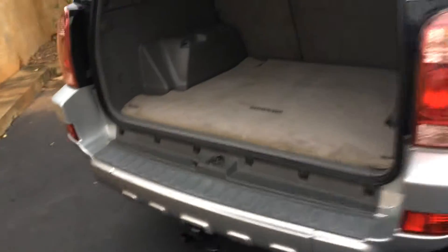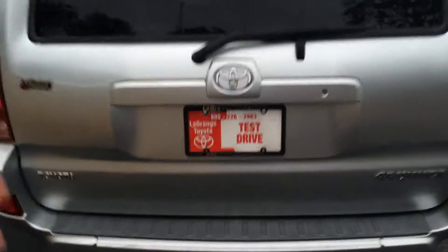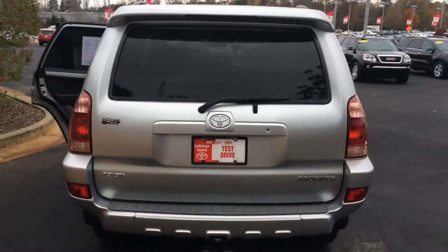Tow package there. Tons of room in the cargo area. You have the original badge and cargo mat in the back. Of course your rear glass is powered, and here's kind of the rear profile.